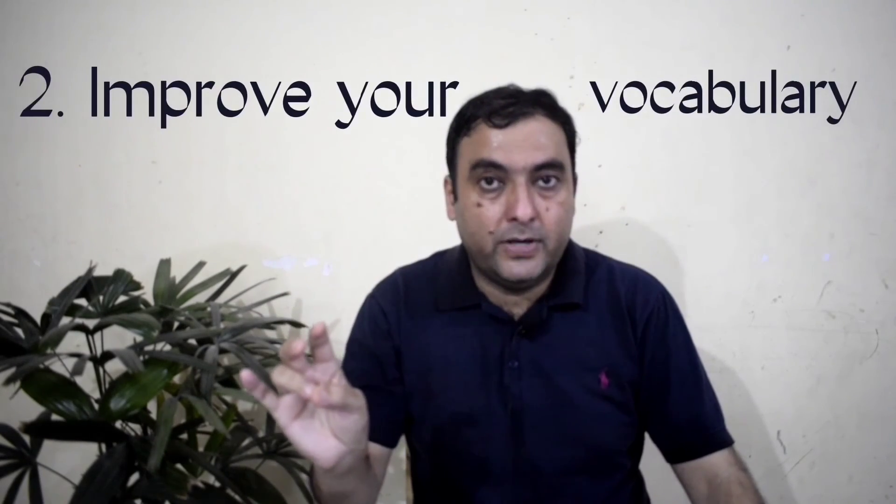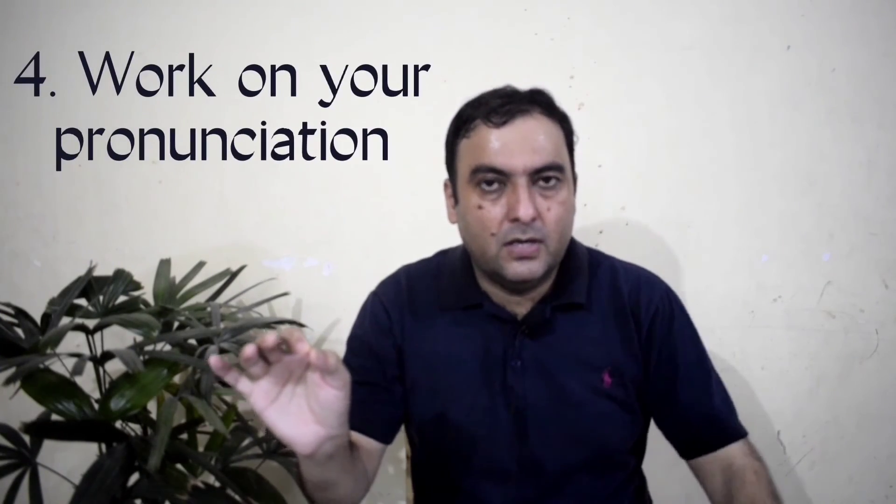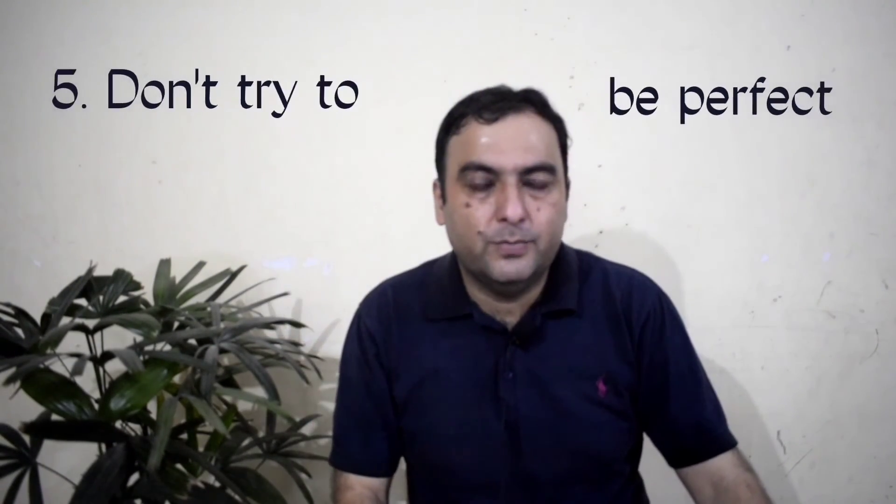So the same tip for you: don't try to be perfect. Keep on learning, keep on practicing, and hopefully a time will come when you achieve excellence in language learning, especially in speaking. Let me recap the tips: the first tip is improve your grammar; the second is improve your vocabulary; the third is use fillers; the fourth is work on your pronunciation and don't worry too much about accent; and the fifth is don't try to be perfect.